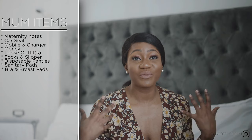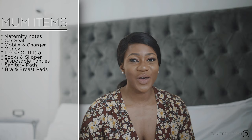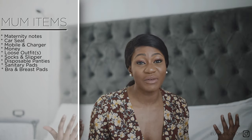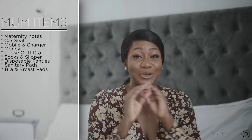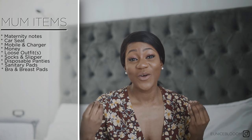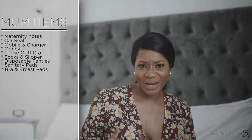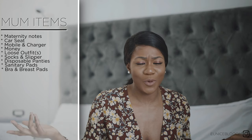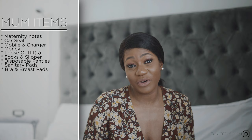I also took a bra and breast pads, but these turned out not to be essential for me. I didn't use the bra — I didn't want anything touching me after giving birth. As for breast pads, I was struggling in the early stages of my breastfeeding journey. When I gave birth there was no milk coming out, so there was no point having breast pads and no use for the bra either.